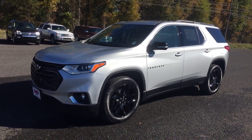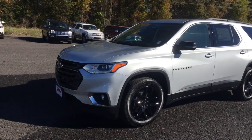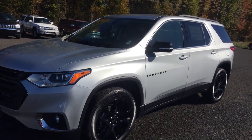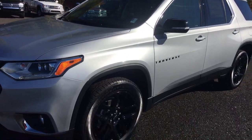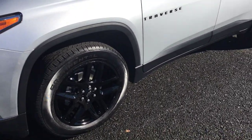Hi folks, Lamar Davis over at Your Country Chevrolet in Benton, Kentucky. Fresh off the truck and on the lot is a brand new 2019 Chevy Traverse 3LT.